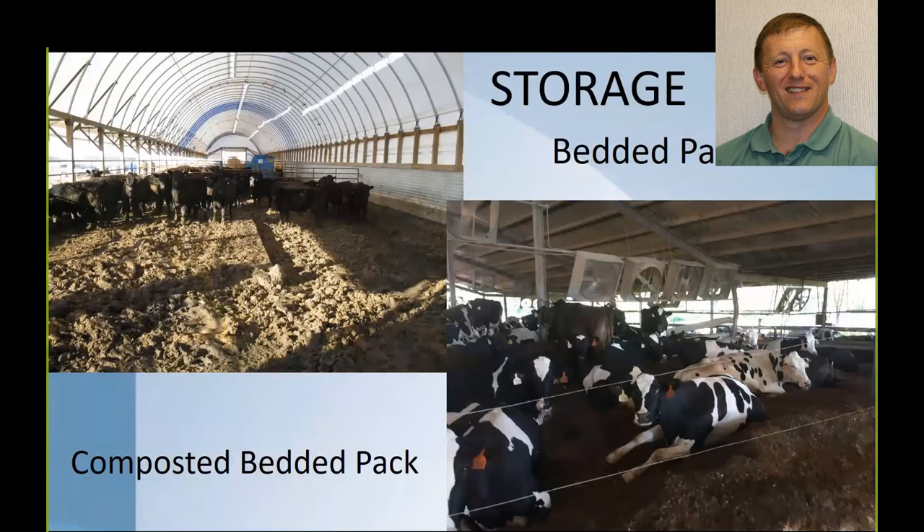Looking at possible storage areas, I'll show two that are similar but have significant differences. We have the bedded pack, seen in enclosed facilities for beef cattle, where you add a limited amount of bedding as necessary for the animals. The other option is the composted bedded pack, where there's more work involved — the material is actually composted with a lot more bedding, and when animals are away, the area is tilled to aerate it and continue the composting action. So two in-house storage options: bedded packs and composted bedded packs.